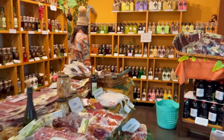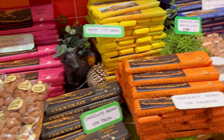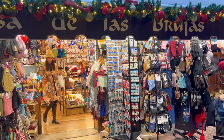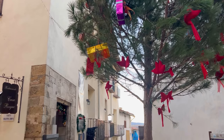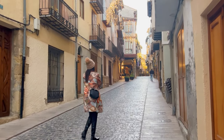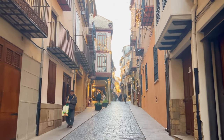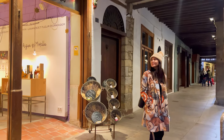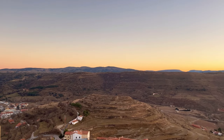Morella also offers a charming and unique shopping experience, characterized by its narrow cobblestone streets lined with boutique shops and artisanal stores. Morella is known for its talented artisans who craft a variety of traditional goods, including pottery, ceramics, leather goods, and textiles. The streets are also dotted with specialty shops offering a wide range of products. For those looking to take home a memento, there are plenty of souvenir shops offering postcards, magnets, keychains, and t-shirts featuring images inspired by Morella's history, culture, and landmarks. Additionally, there are shops selling handmade crafts, jewelry, and decorative items that make perfect gifts.